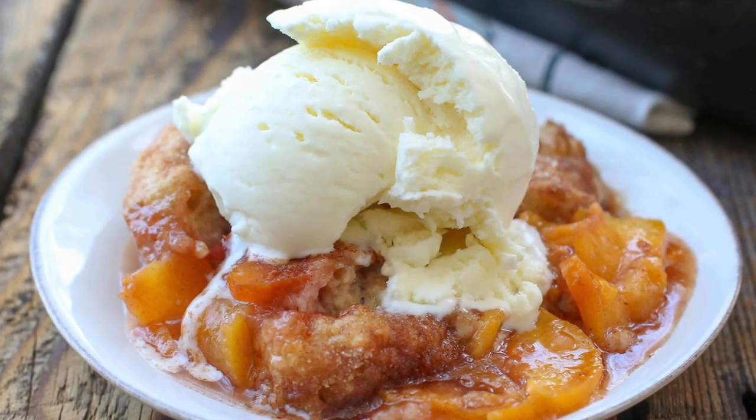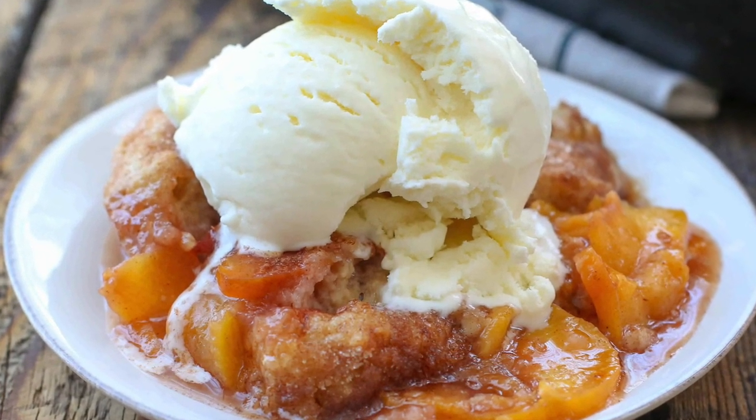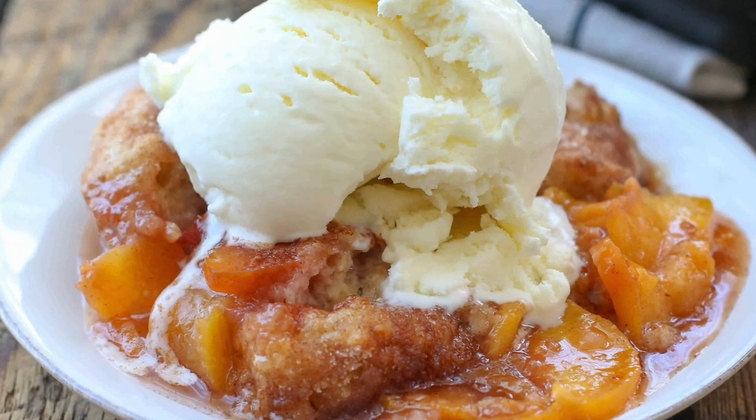One of my favorite desserts is a southern style peach cobbler. Just take a look at that — top that warm freshly baked peach cobbler with some vanilla ice cream and you've got one delicious dessert.